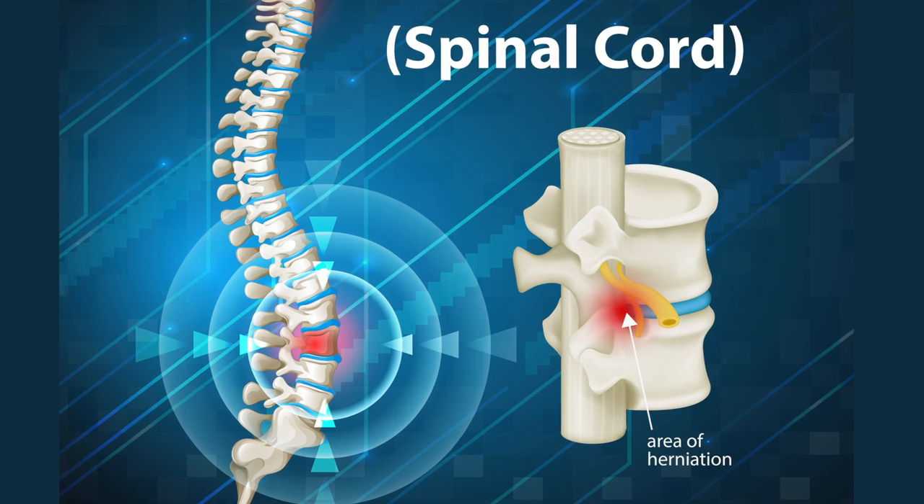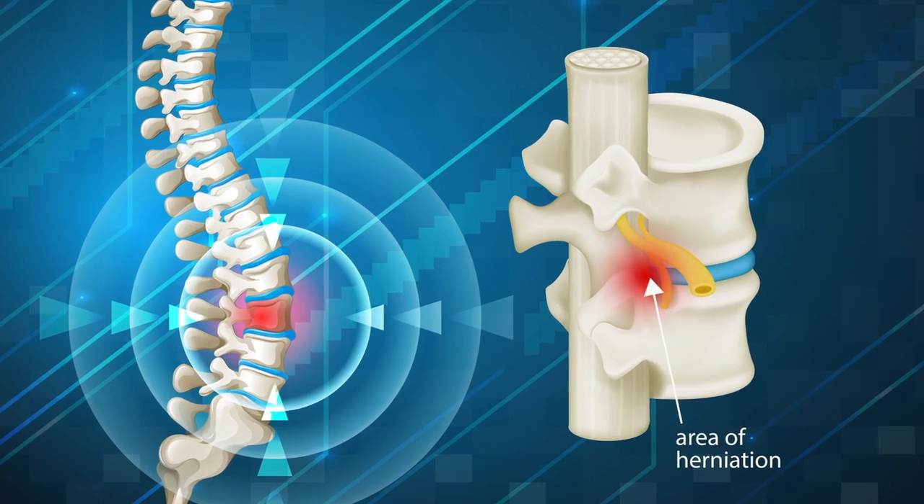Disc herniation is a very common diagnosis. A lot of people get it, and the majority of people don't need an operation. But when that disc blows out, it's about the location where the disc goes and what nerve it's hitting — so it's also about what levels.